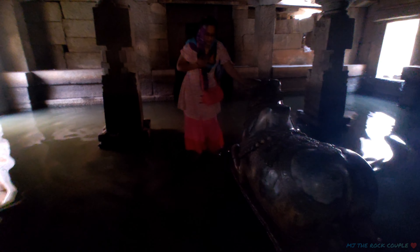वीडियो कितना justify कर पाया I don't know, but नीचे पानी भरा हुआ था और कभी stairs ऊपर, कभी नीचे। यह रहे हमारे नंदी जी। यह पूरा रास्ता was around 100 meters underground और पूरे में ही पानी भरा हुआ था। Believe me, it was fully dark and अंदर बैठे भोलेनाथ थे। हर हर महादेव!